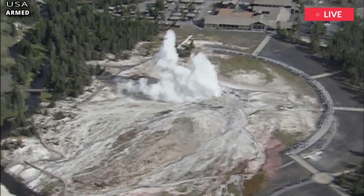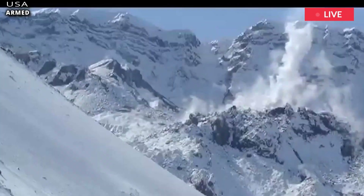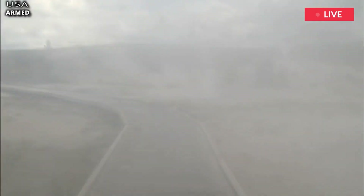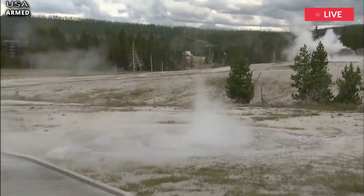Their research showed an upswelling of magma under the northern edge of the caldera, near the Norris Geyser Basin, causing subsidence across the park. It means the caldera rim can rise while the floor sinks, very closely to each other in time.